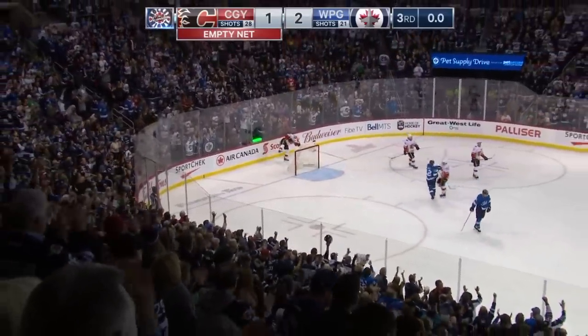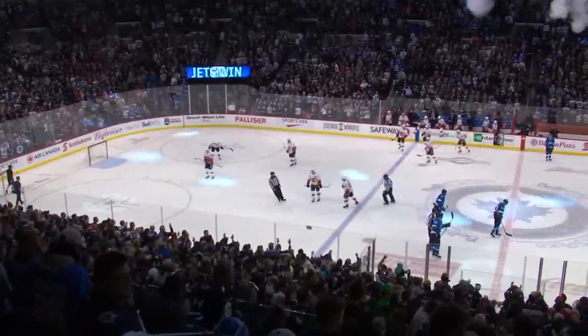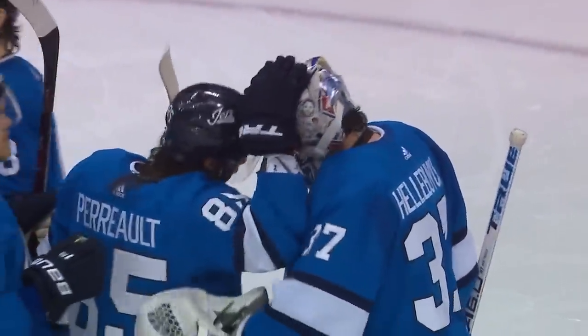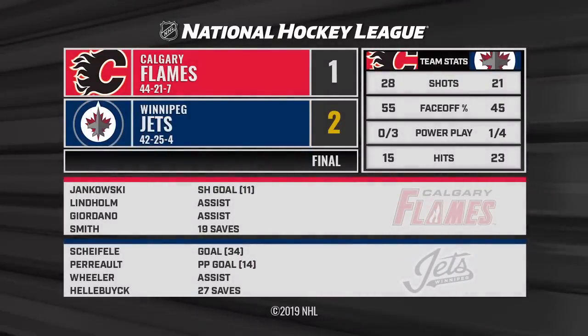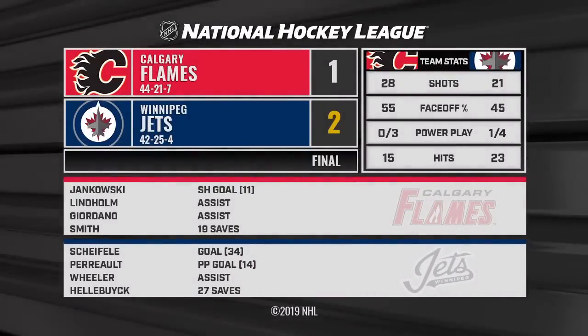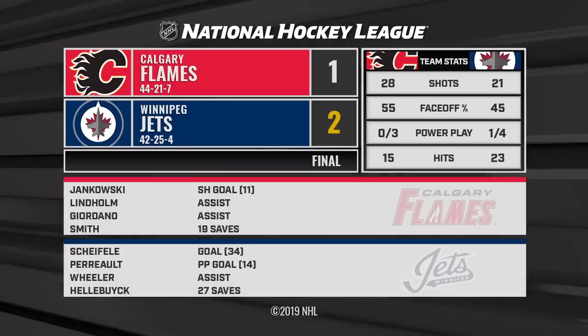The fans come to their feet. Calgary will not sweep the season series against Winnipeg. The Jets heading out on a California trip — and they defeat the Flames 2-1. Power play goal in the second period by Matthew Perreault after they gave up a shorty. Hellebuck and his defense steered it home the rest of the way. The Jets get a 2-1 victory as they head out to play Los Angeles, Anaheim, and San Jose.